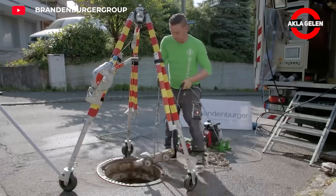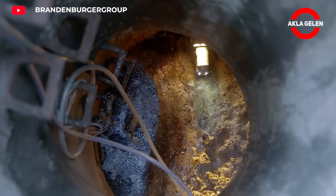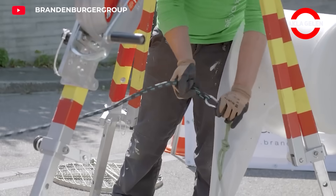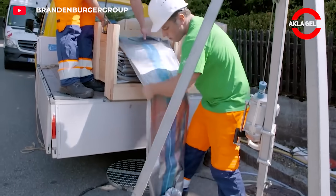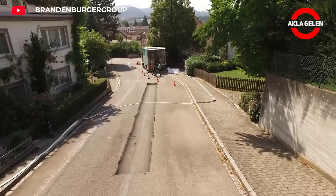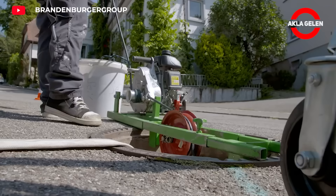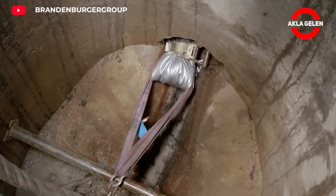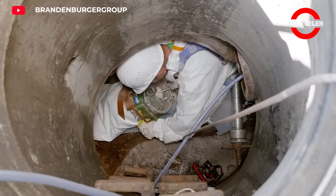Brandenburger UV Hardener Pipe Liner is an innovative method of pipe rehabilitation. It is applied to the inner surface of existing pipes to create a new pipe. A specially formulated resin is applied to the inner surface of the pipe, then cured with ultraviolet light to form a new pipe layer. In this way, old, corroded, or damaged pipes can be renewed with minimal intervention.